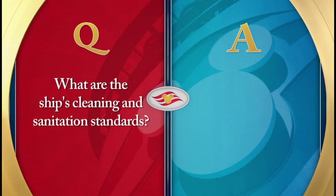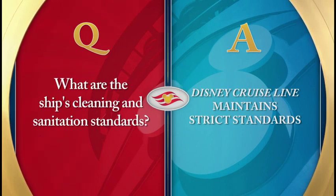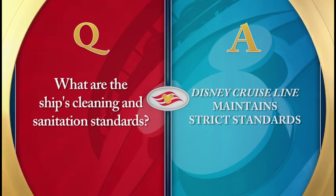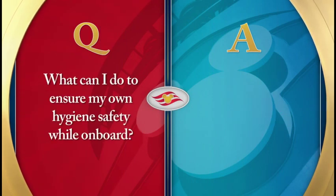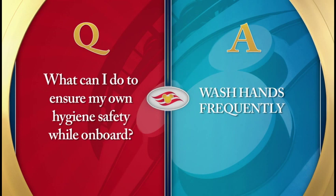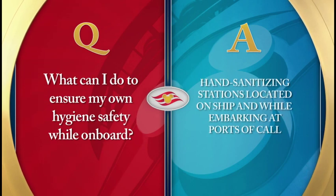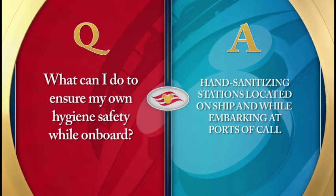What are the ship's cleaning and sanitation standards? Disney Cruise Line maintains strict cleaning and environmental standards, not only to keep all our ships and the surrounding environment clean, but also to assist in preventing the spread of certain illnesses. Our crew is constantly cleaning and sanitizing the ship, and we hope you'll do your part with frequent handwashing, especially prior to meals. You'll notice during your voyage that there are hand sanitizing stations located throughout the ship, including when you re-board from our ports of call. While we encourage you to use these sanitizing stations, this is not a substitute for frequent handwashing.